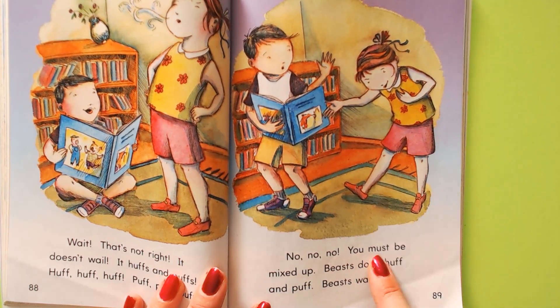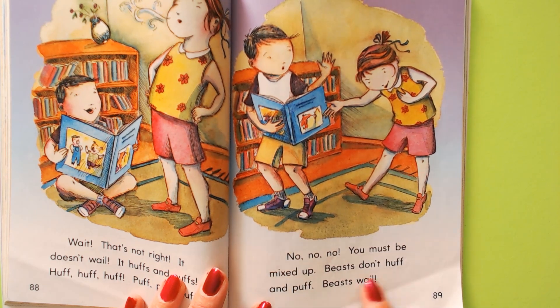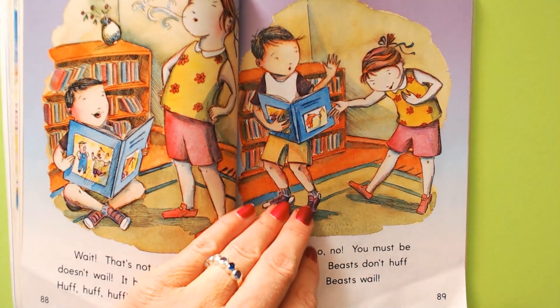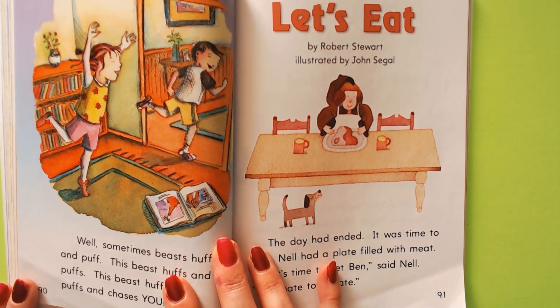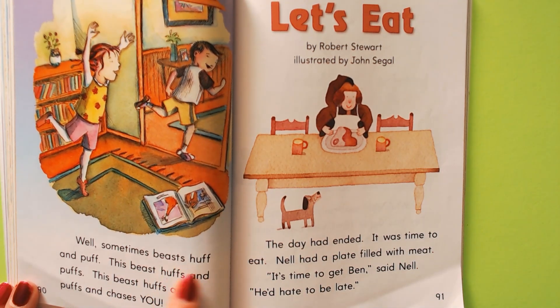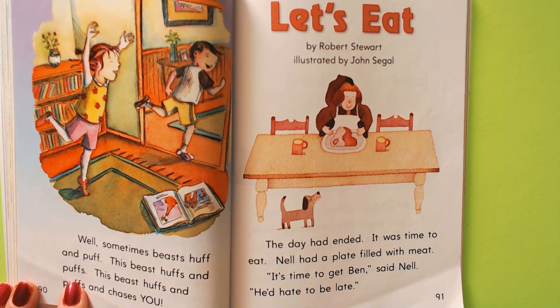You must be mixed up. Beasts don't huff and puff. Beasts wail. In real life, they do wail — they go arroo. But in that story, it was huffing and puffing. Well, sometimes beasts huff and puff. This beast huffs and puffs.